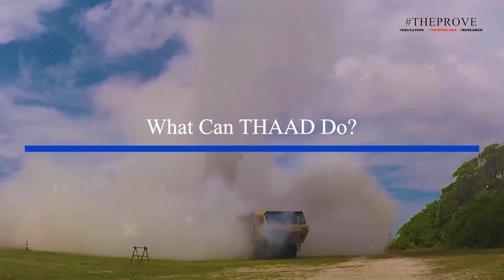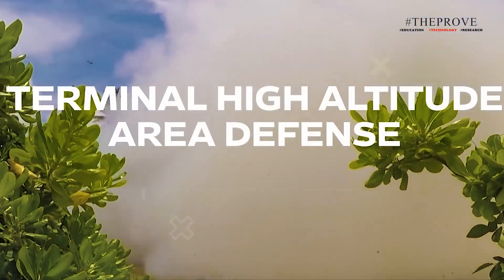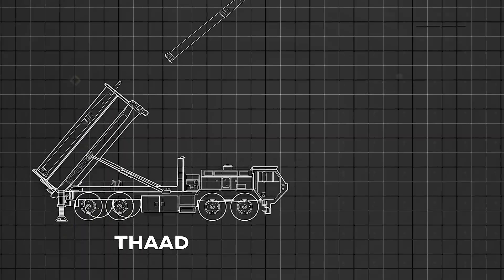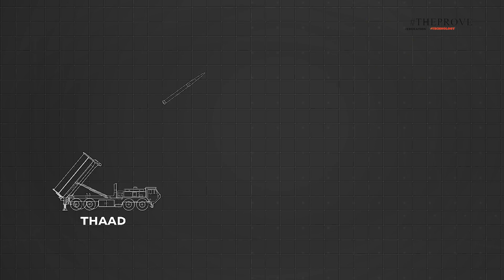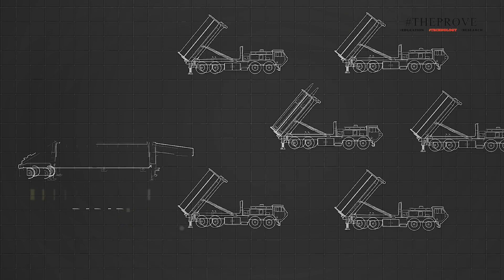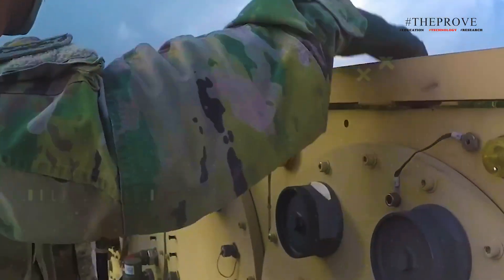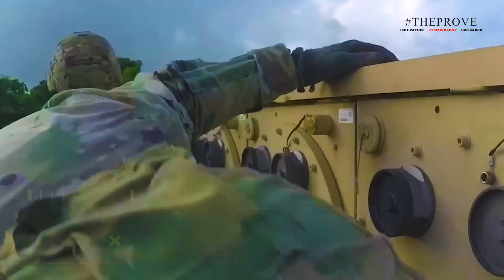The Terminal High Altitude Area Defense, or THAAD, is a ground-based air defense system designed to shoot down ballistic missiles. The Wall Street Journal consulted analysts from think tanks such as RUSI and CSIS to explain how the system works. THAAD typically consists of six truck-mounted launchers, each holding eight interceptors, along with a transportable radar and a fire control unit. The system requires nearly 100 soldiers to operate it.